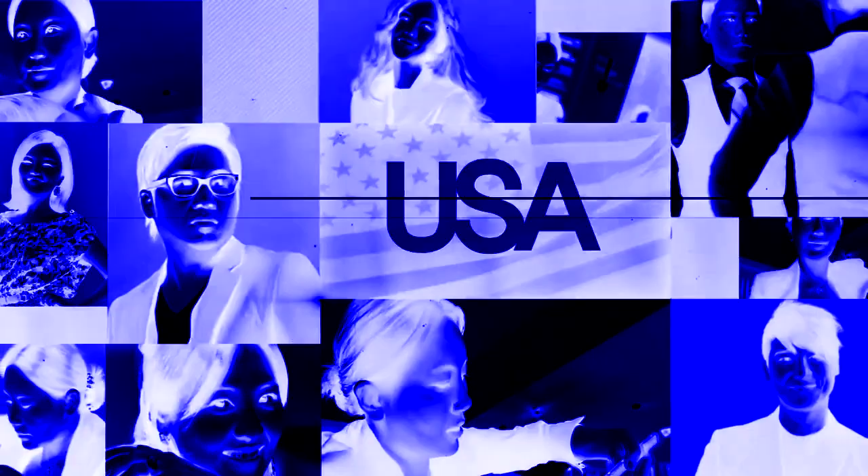Jaclyn hosted several international hair shows in France, London, and the U.S., and completed overseas training in Paris, L'Oreal in Japan, Tony and Guy in London, and has also been featured in the U.S.